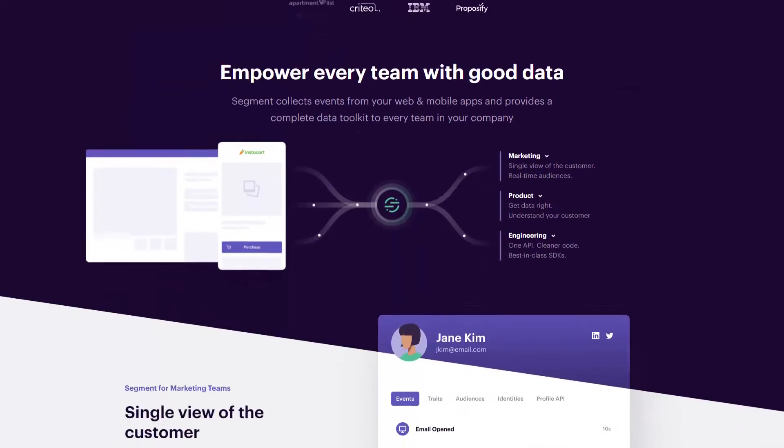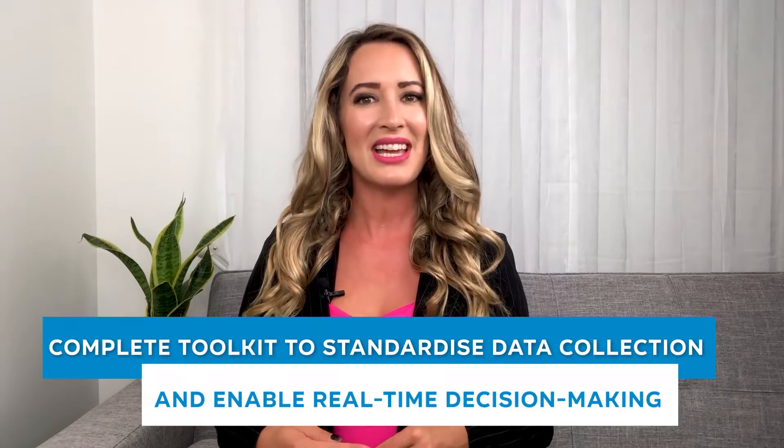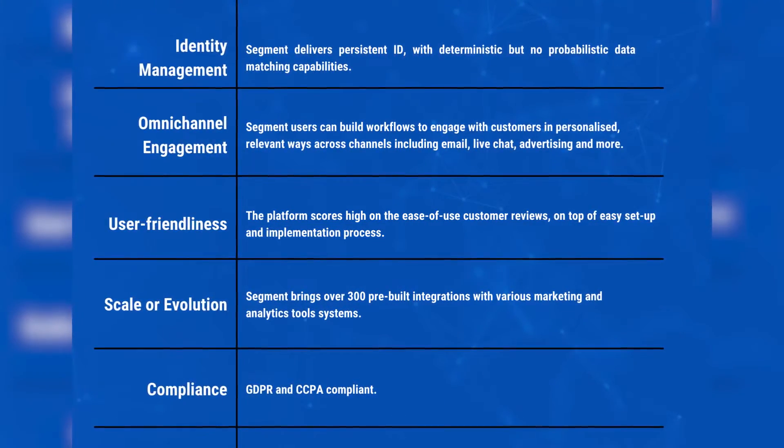Segment is one of the leading CDPs targeting B2B and B2C companies across various maturity levels, from early-stage businesses to enterprises. Twilio acquired Segment in October 2020, so future platform fine-tuning is expected. The platform offers a complete toolkit to standardize data collection and enable real-time decision-making, allowing companies to navigate customer data across any system and use machine learning capabilities for predictive modeling to deliver memorable customer experiences. The platform offers free trials as well as a free plan.